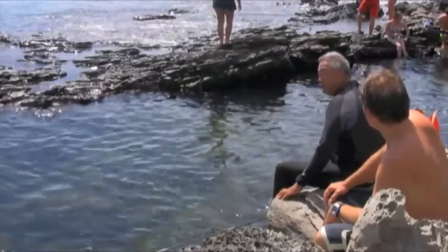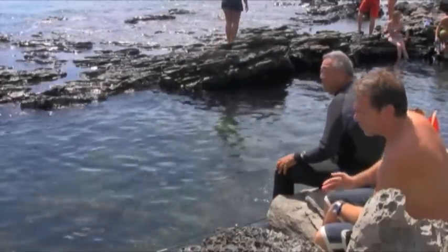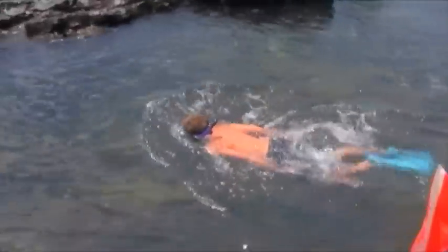A few minutes with the local diver and I had the lowdown on just where to find them, and the turtles themselves seemed to beckon me into the water. And I was happy to oblige.